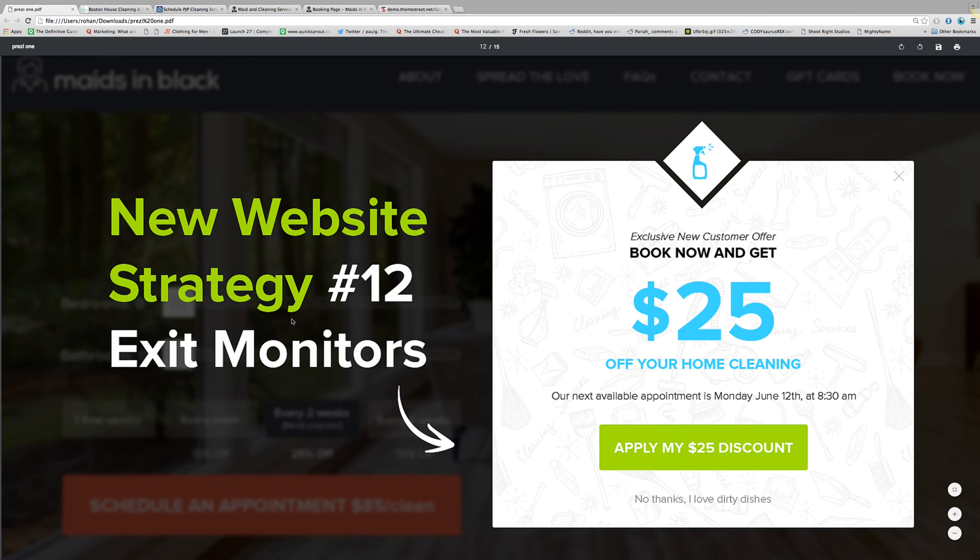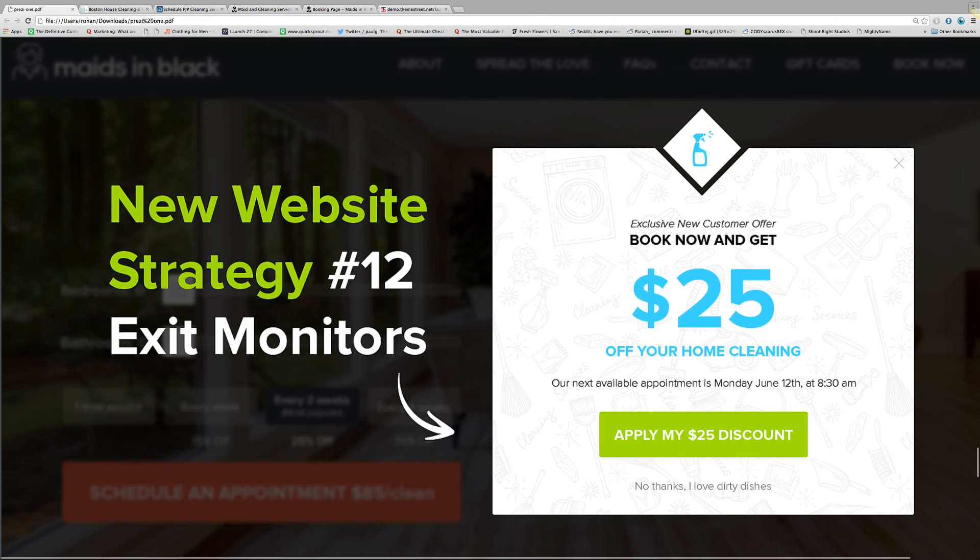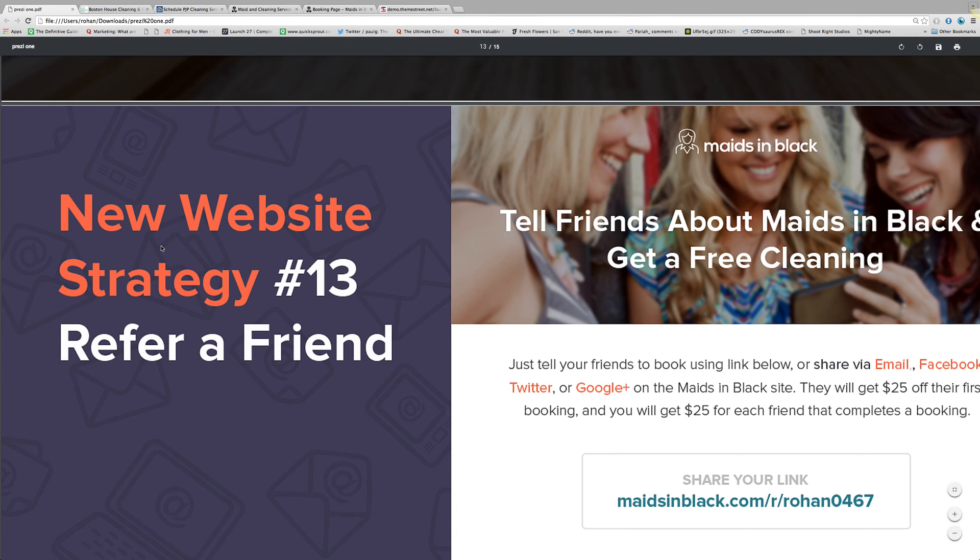Then we talk about exit monitors and pop-ups. These are important things that help with completing the sale. As you get your website in the right shape, we can definitely help point you in the right direction for some of these things that increase the chances your customers are going to book when they land on your website — that's the entire goal.